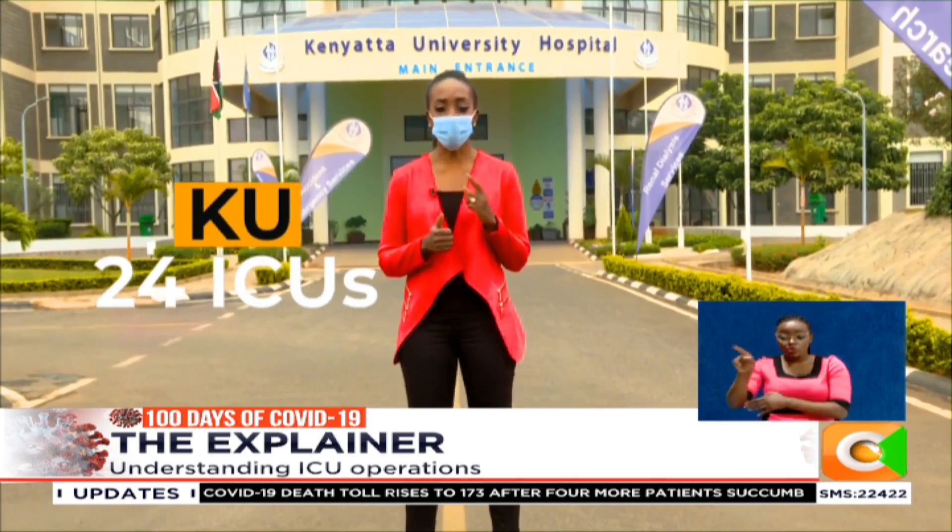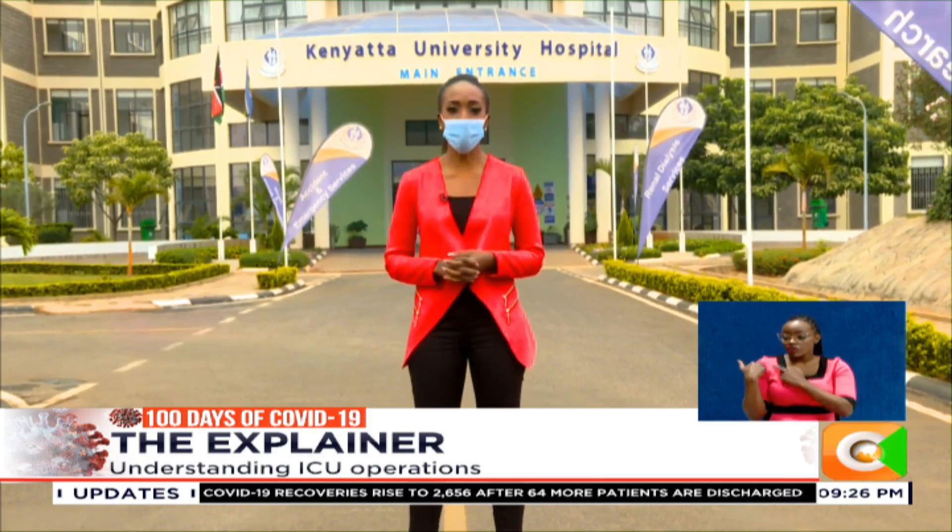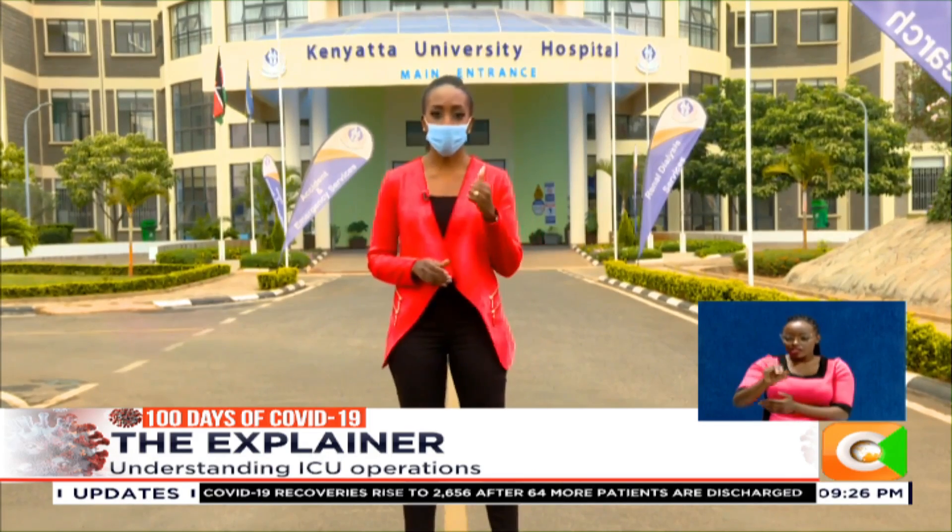This hospital has 24 ICU units, and they have agreed to show us just one of those units. Dr. Isaac Adembesa, who is the head of the Anesthesia and Critical Care Department, will show us one.